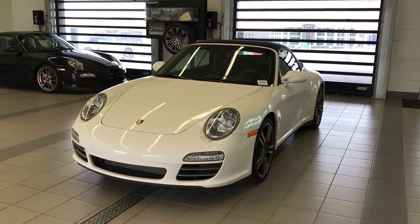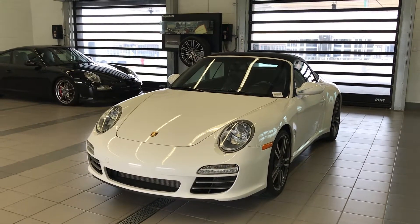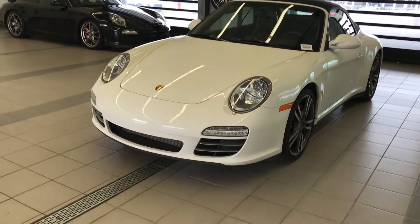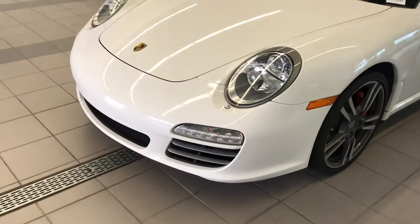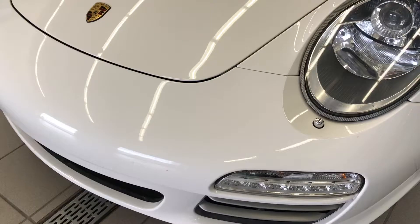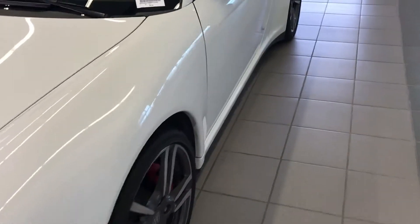Hi Harry, Cory here at King Garth Porsche Lehigh walking you around the 2011 911 Carrera 4S that we chatted about earlier today. I just wanted to show you the condition of the vehicle. A few rock chips on the front bumper, but that's normal wear and tear.